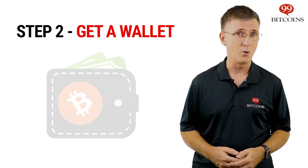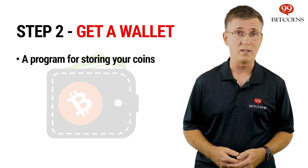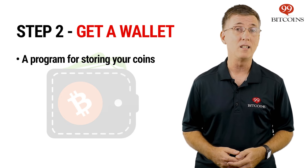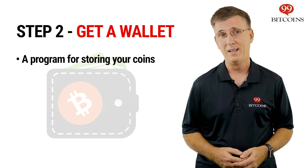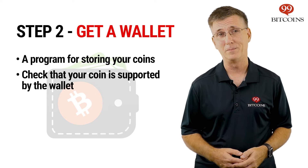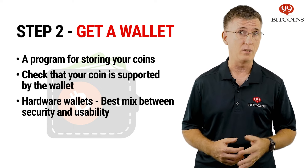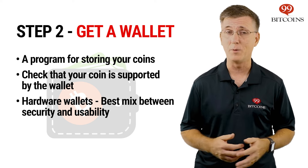Next, it's time to get a wallet for your coins. Cryptocurrencies are stored on programs called wallets that are installed on your computer or mobile phone. While each cryptocurrency needs a different type of wallet, most wallets can store multiple coin types. Make sure that the wallet you intend to use supports the coin you're buying. If you're looking for added security, it's probably better to use a hardware wallet.